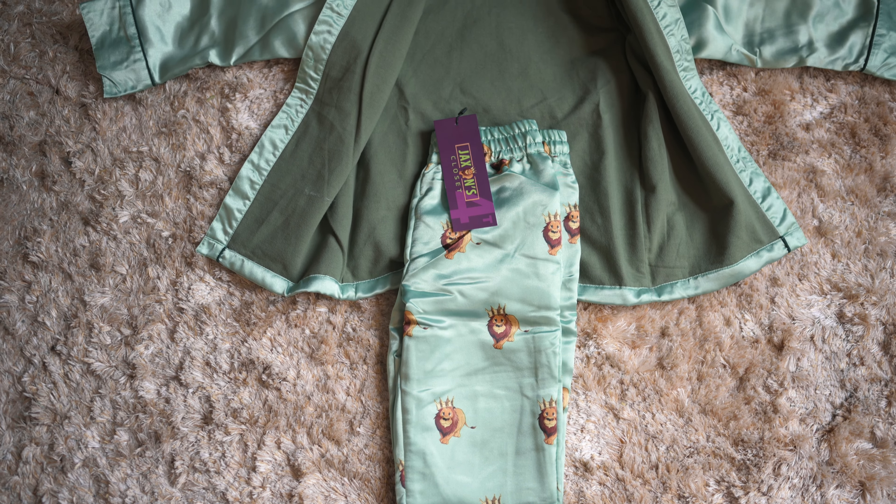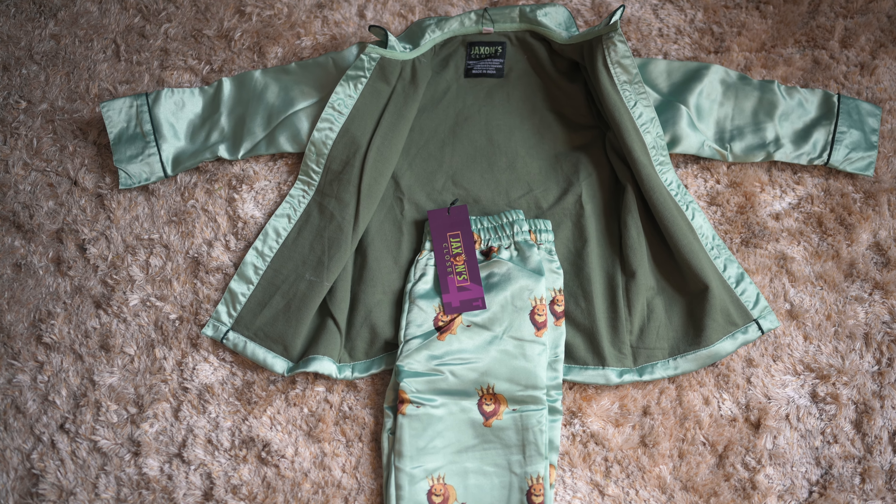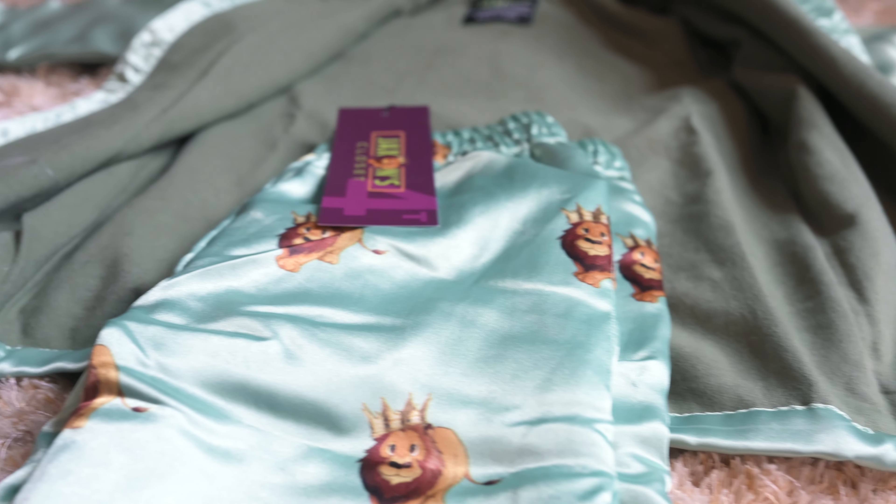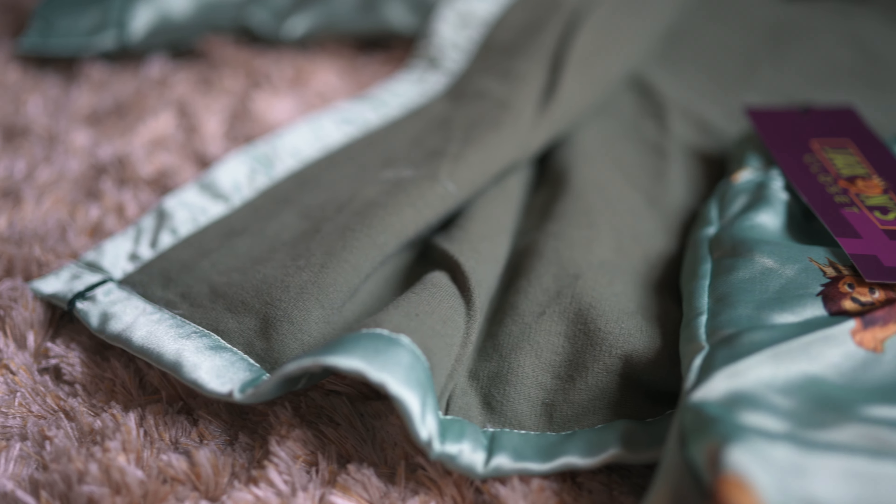So finally, we found a manufacturer in India that we liked, and then the real work began. We were involved in every step of the process, from picking buttons to the styles, the colors, even the type of material that we use — we use organic cottons and satins and silks, just great quality materials that we know would look great and also feel great on your young son.